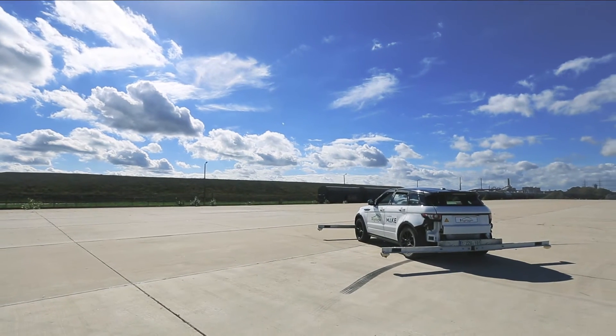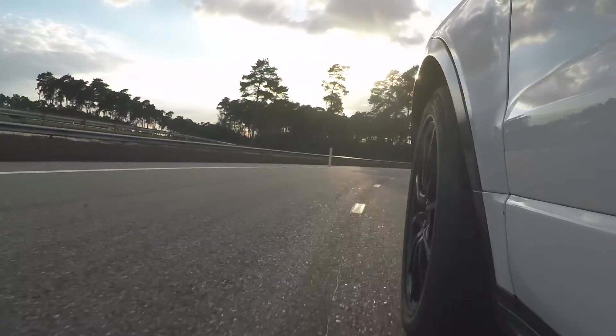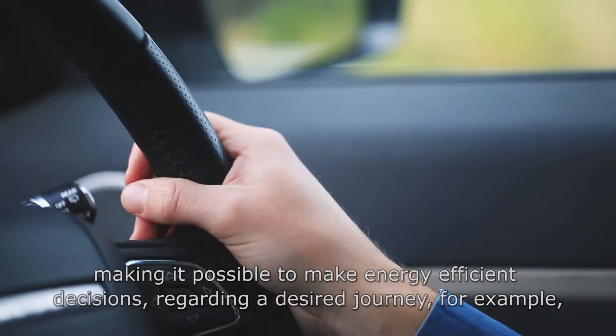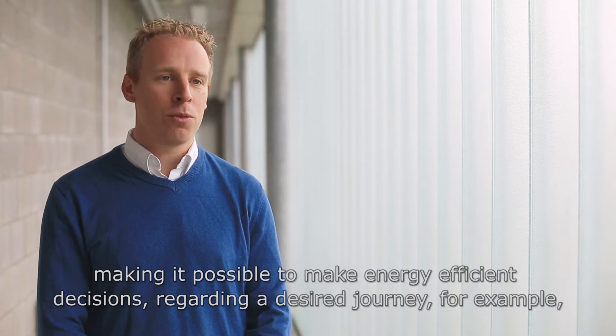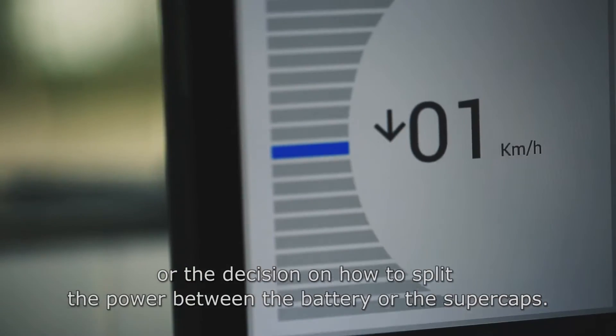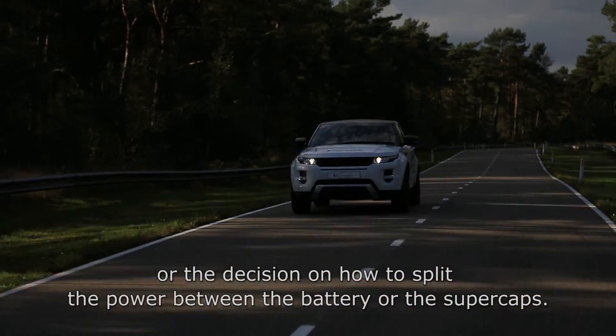And finally, to improve the prediction of the mileage of electric vehicles. The vehicle gathers traffic updates and weather forecasts from the internet, so that the driver of the vehicle can make more informed and energy efficient decisions, such as choosing the following trajectory or the distribution of energy between the battery and the supercap.